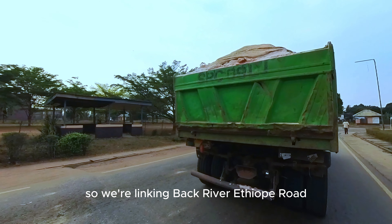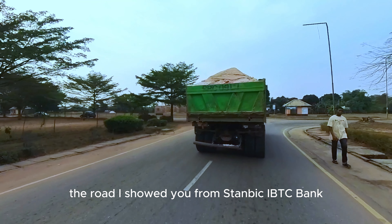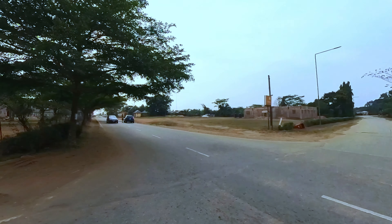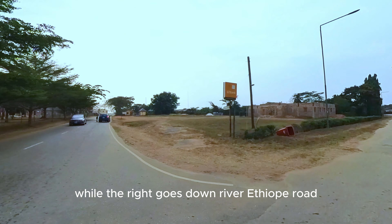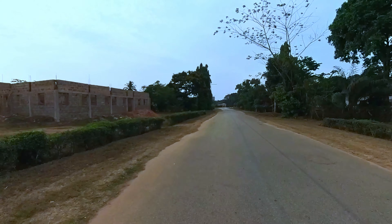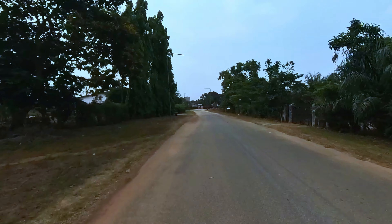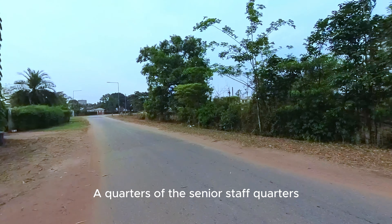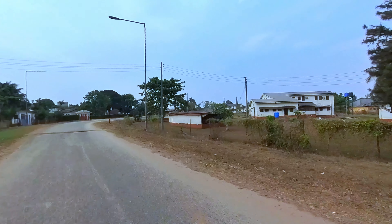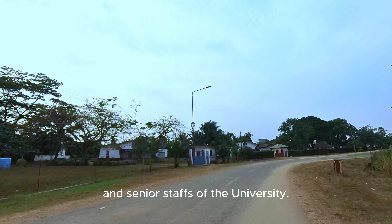We are linking back to River Ethiope Road — the road I showed you from Stanbic IBTC Bank. To the left goes to Stanbic IBTC Bank, while the right goes down River Ethiope Road. We are going straight now. We call this Obaseki of Benin Street. We have just entered a section of the Senior Staff Quarters — SSQ. This whole area is residential, mostly for professors and senior staffs of the university.